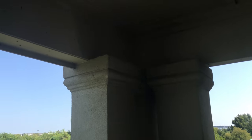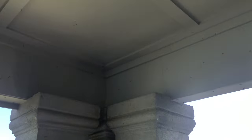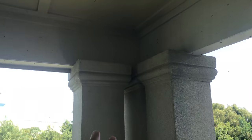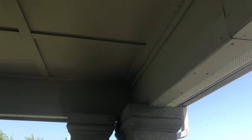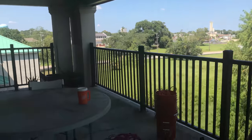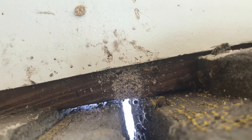I've been out here with a FLIR twice. Can't get a signature anywhere, and these columns are supposed to be poured solid, so we're going to go up. I'm not going to hang out over the balcony to show you, but the soffit vent's got dead bee butts hanging out of it.